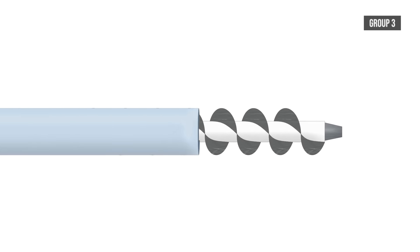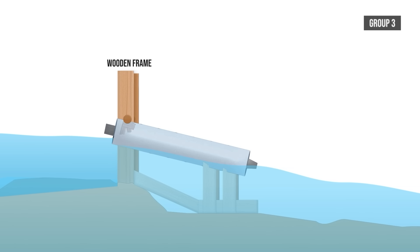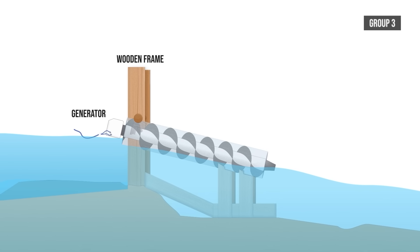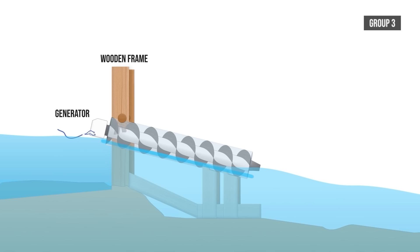The shaft will be secured into a larger tube and mounted onto a wooden frame that will allow them to move the screw up and down to adjust the angle. They plan to have the generator at the top of the screw connected to the rotating shaft, with water entering at an entrance just below it.